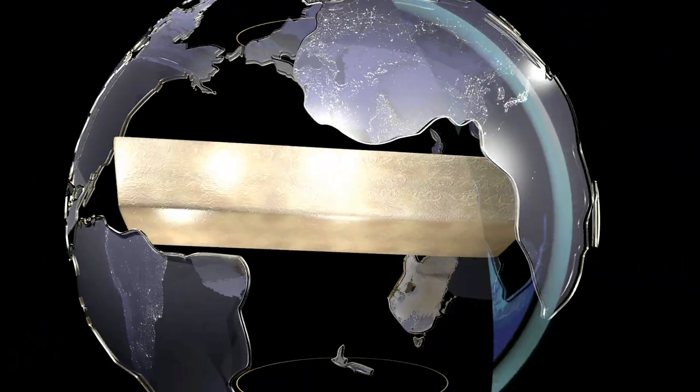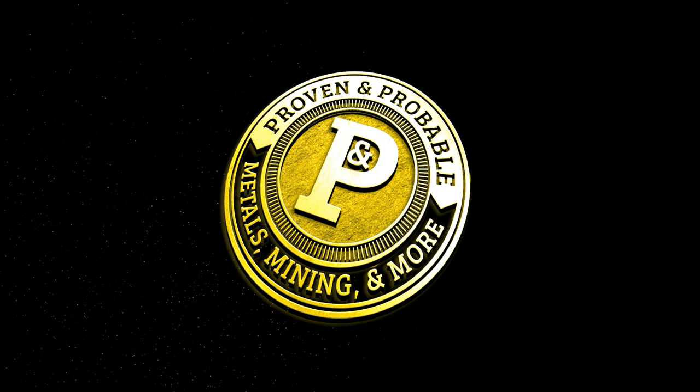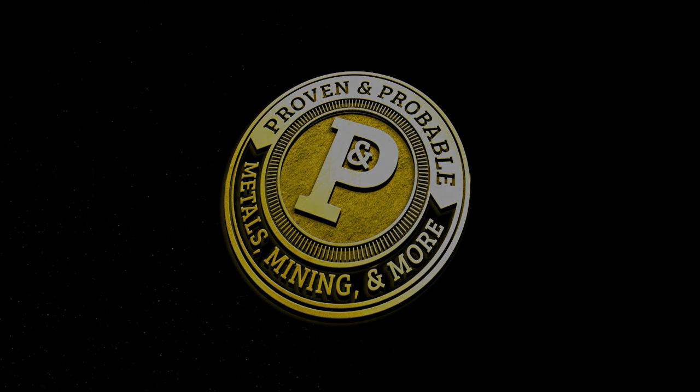Remember to like and subscribe for more conversations with the most respected names in the natural resource space. Check out our website at www.provenandprobable.com. The information presented on Proven and Probable is provided for educational and informational purposes only, without any express or implied warranty of any kind, including warranties of accuracy, completeness, or fitness for any particular purpose. The information is not intended to be and does not constitute financial, investment, or trading advice. You should not make any financial, investment, or trading decision based on any of the information presented without first undertaking independent due diligence and consultation with a professional broker or competent financial advisor.